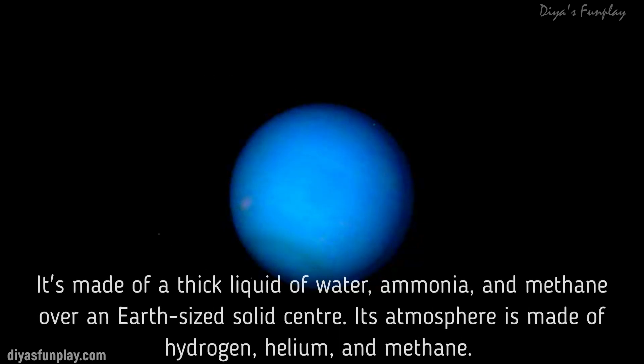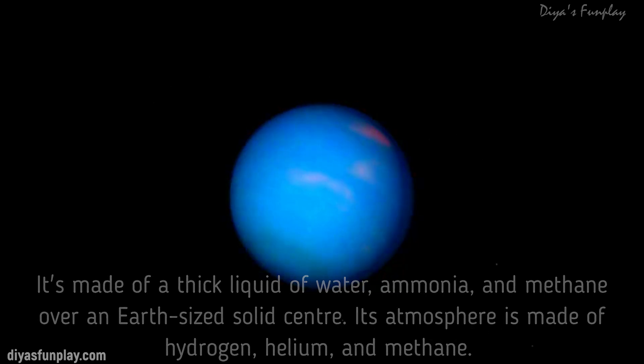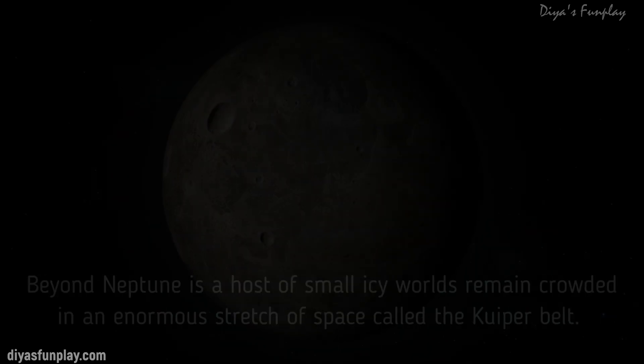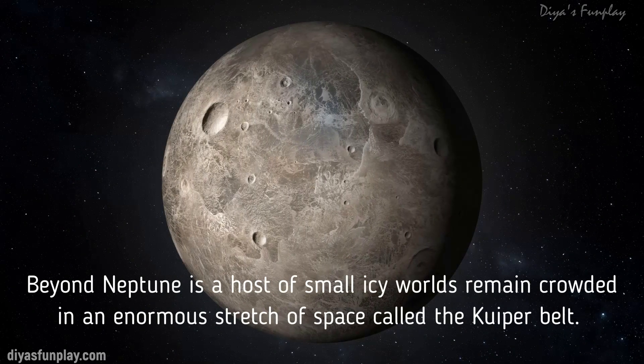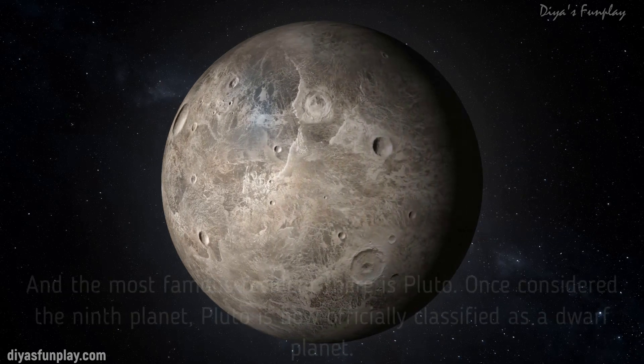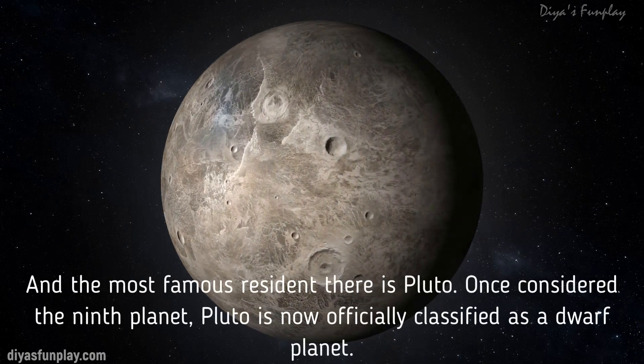Neptune is made of a thick liquid of water, ammonia and methane over an Earth-sized solid center. Its atmosphere is made of hydrogen, helium and methane. The methane gives Neptune the same blue color as Uranus. Neptune has six rings but they are very hard to see. Beyond Neptune is a host of small icy worlds remaining crowded in an enormous stretch of space called the Kuiper belt, and the most famous resident there is Pluto.